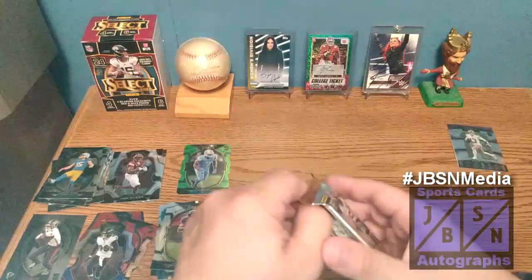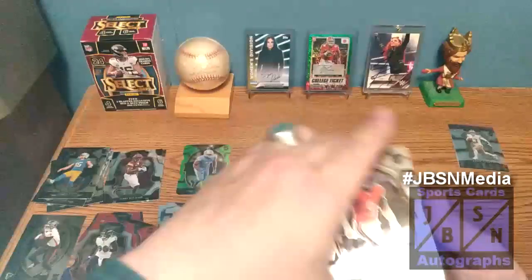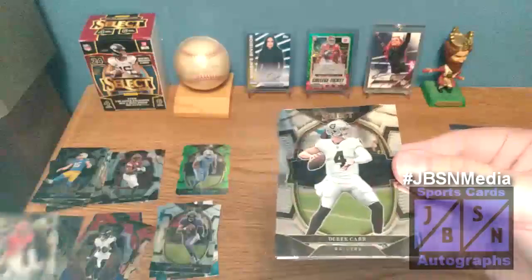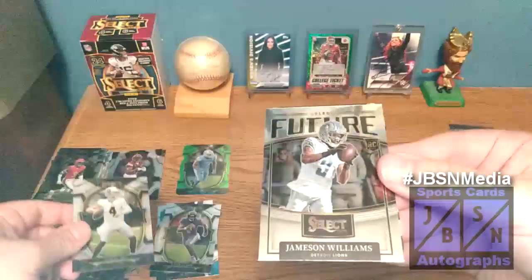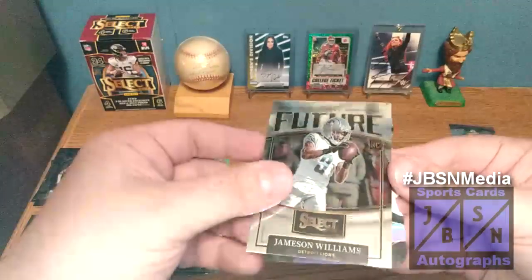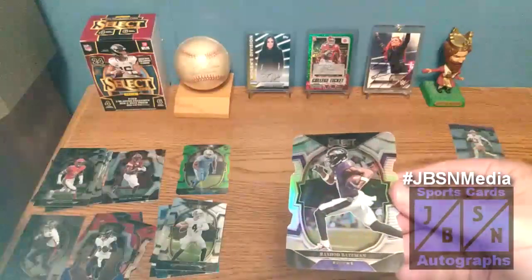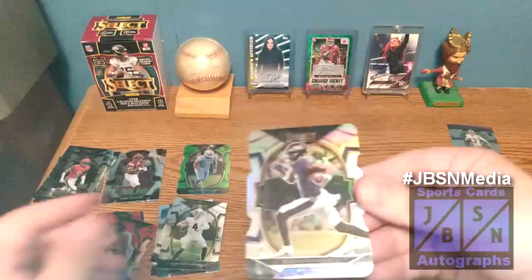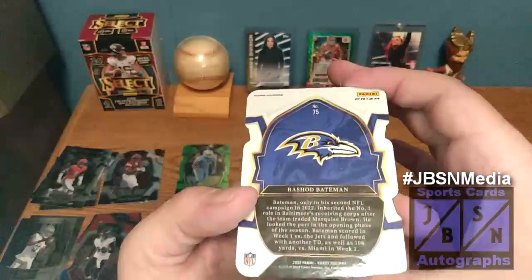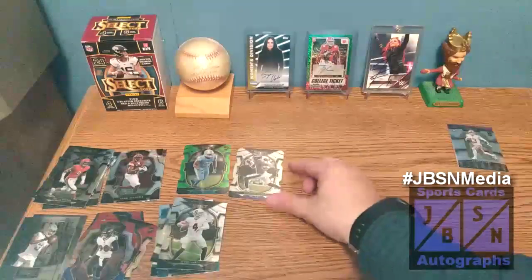Final pack of the break, folks. Thank you so much for checking us out — let's see if we can finish with something big here. Jaquan Briscoe on the base starts it off, then Derek Carr on the base. We got a Futures card — Jameson Williams — very nice, a Select Futures card. And our last card is going to be a Rashad Bayman die cut — the silver die cut prism. That is going to be our silver, on the Concourse base version. Not too bad overall.